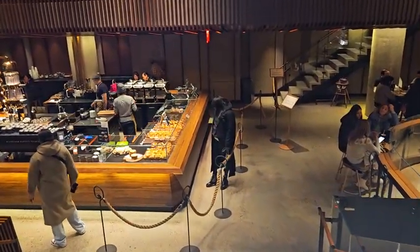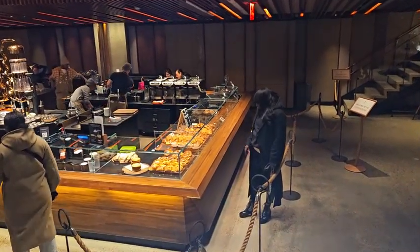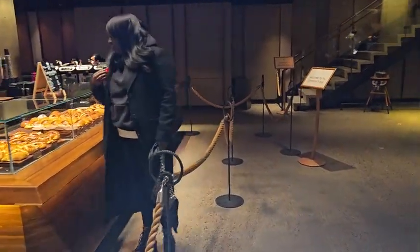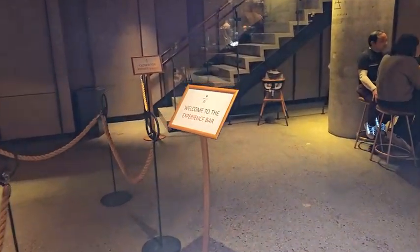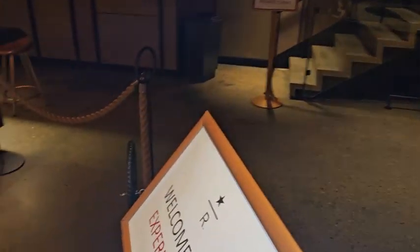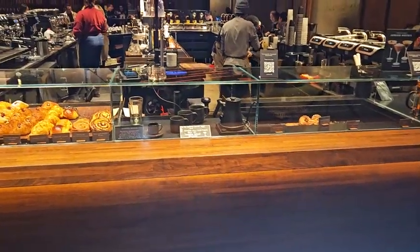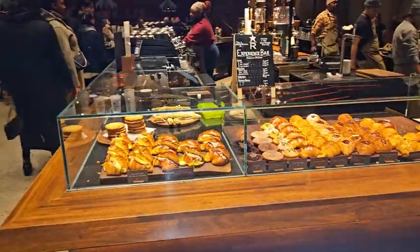Downstairs we have some nibbles. They also offer certain events where they have the baristas here who will demonstrate how one can go ahead with mixing drinks. Those events you can book through New York City events online.